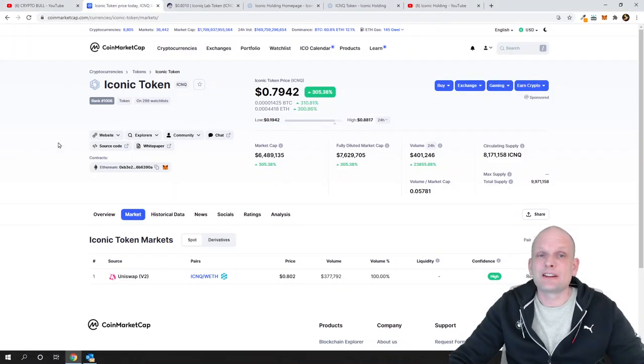Today's project is Iconic Token. In my opinion, this is a very very undervalued project and this project's price could go even up to $10 or more. I think so because of tokenomics — I love the tokenomics of this project. Currently, its price is under a dollar, market cap is $6 million, and circulating supply is 8.1 million tokens.